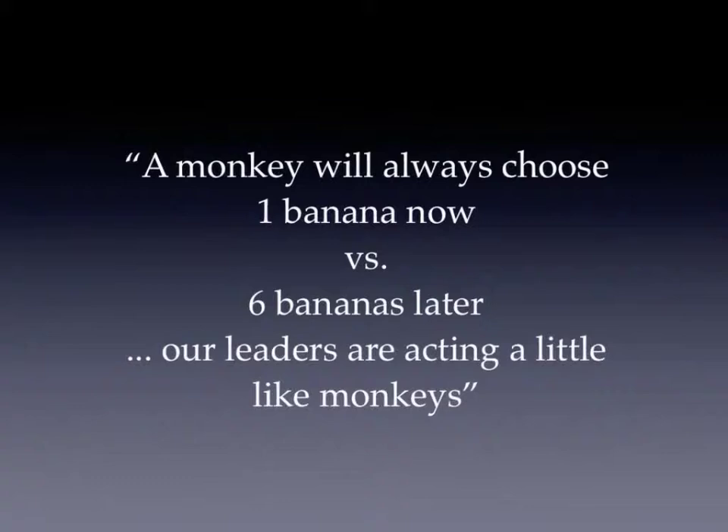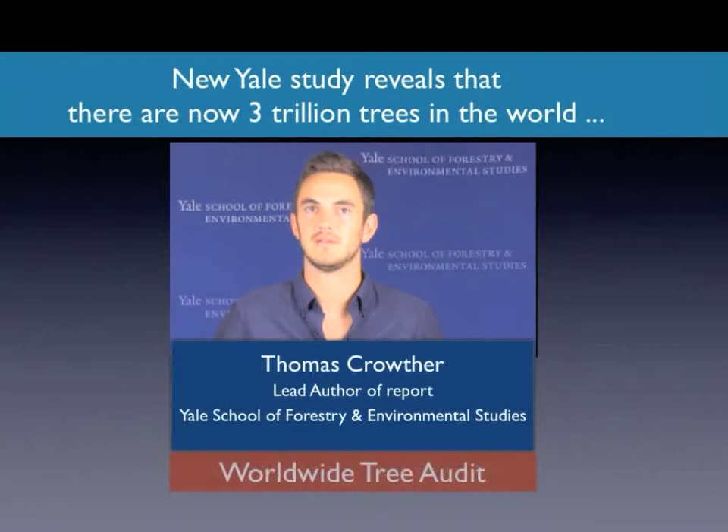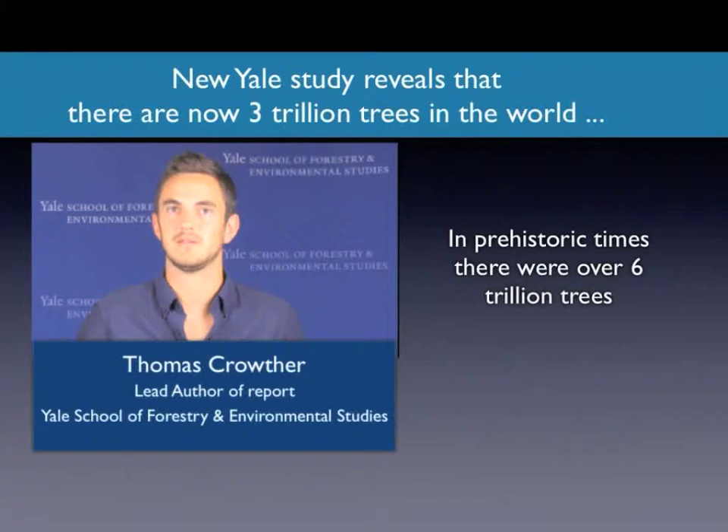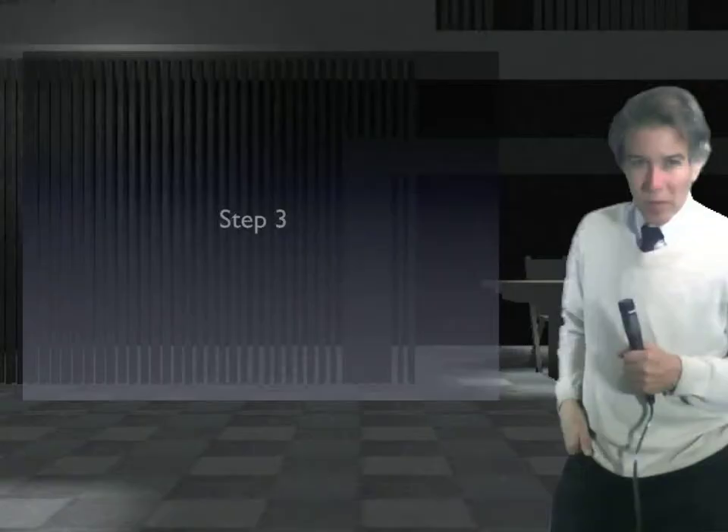Another of Felix's quotes: a monkey will always choose one banana now versus six bananas later — our leaders right now are acting a little like monkeys. The success of this tree planting movement prompted a Yale University group to audit roughly how many trees are in the world. They concluded there are now about 3 trillion trees on planet Earth, give or take 150 billion, and that there used to be 6 trillion in prehistoric times. Based on land availability constraints, there is today room for a trillion more — thus began the trillion tree movement.